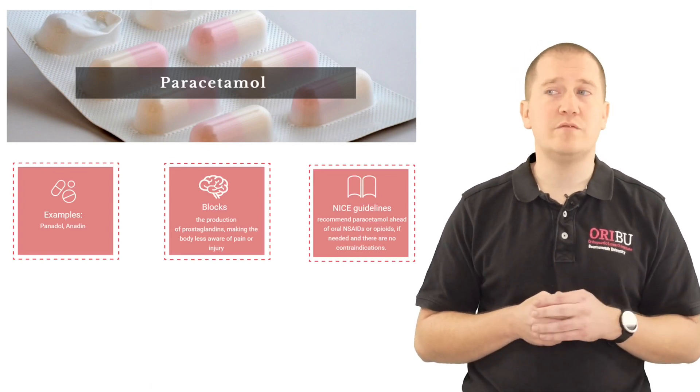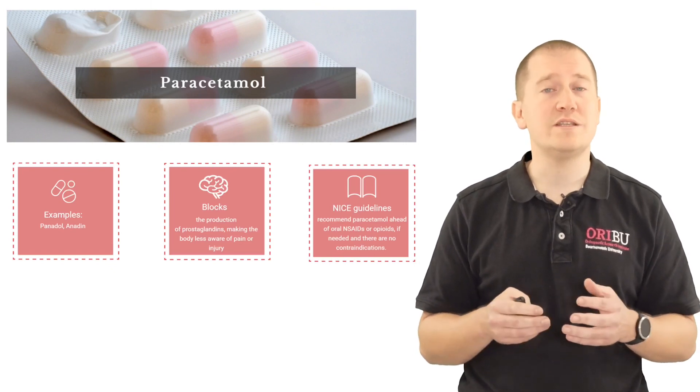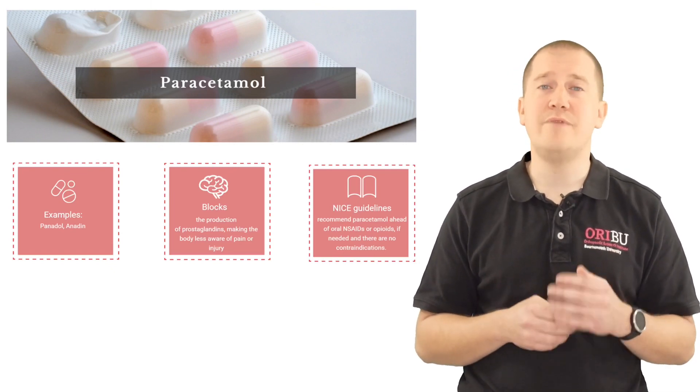NICE guidelines recommend paracetamol ahead of oral non-steroidal anti-inflammatories because its risk profile is very, very low.